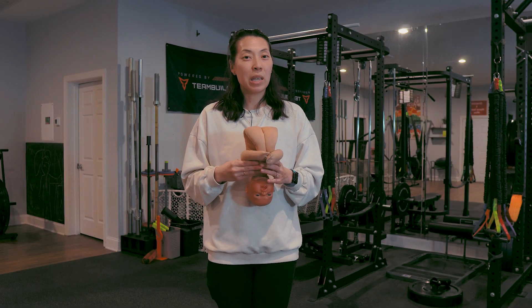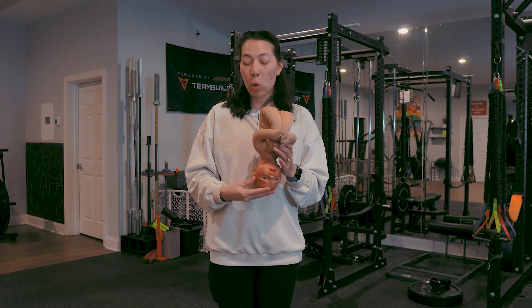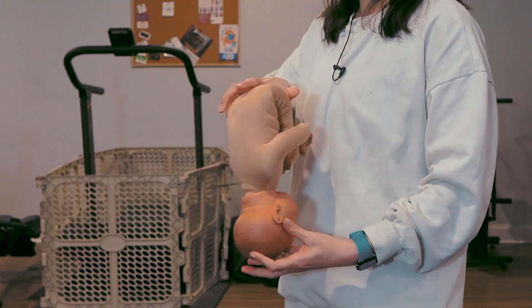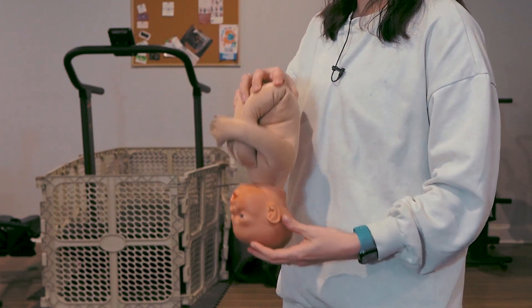The different positions that your baby can be in during pregnancy are more than just head down and head up. There are different positions and rotations that your baby can be facing within the pelvis.